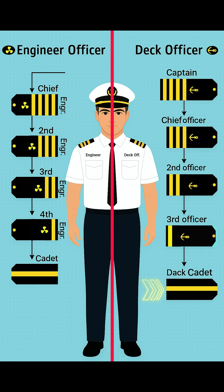At the entry level, you have the deck cadet. Their stripe includes a single thin yellow line. This is the training rank for future deck officers.